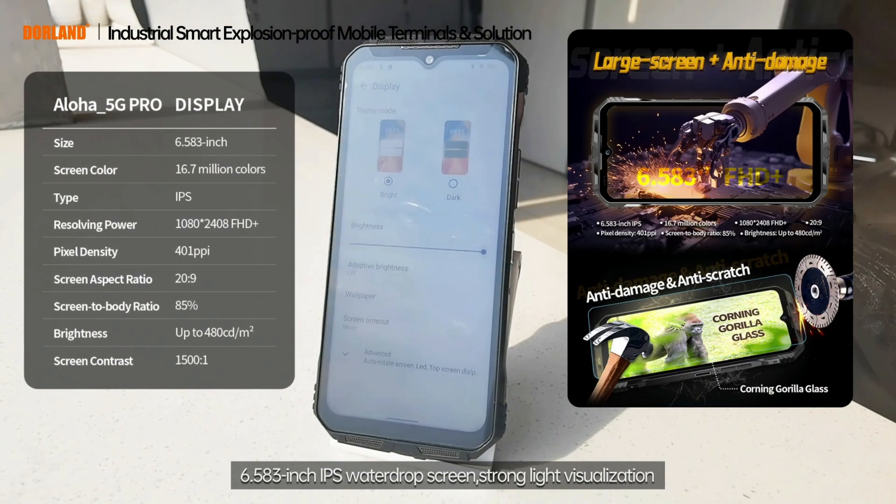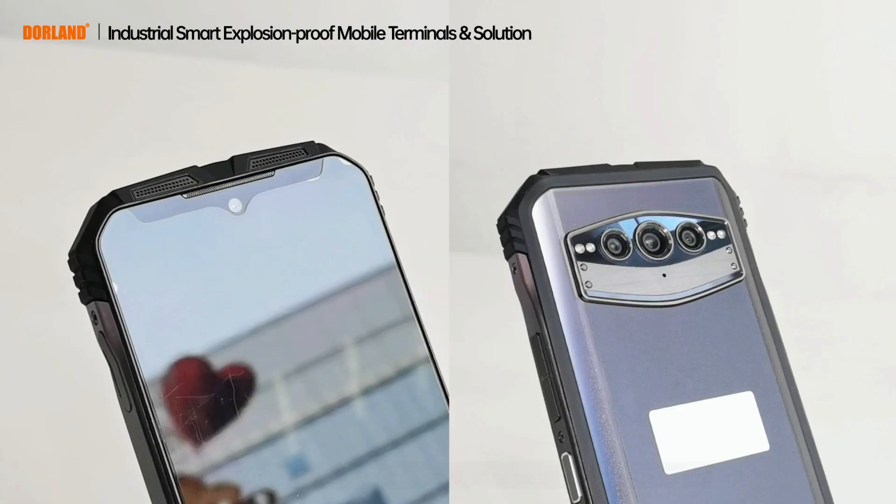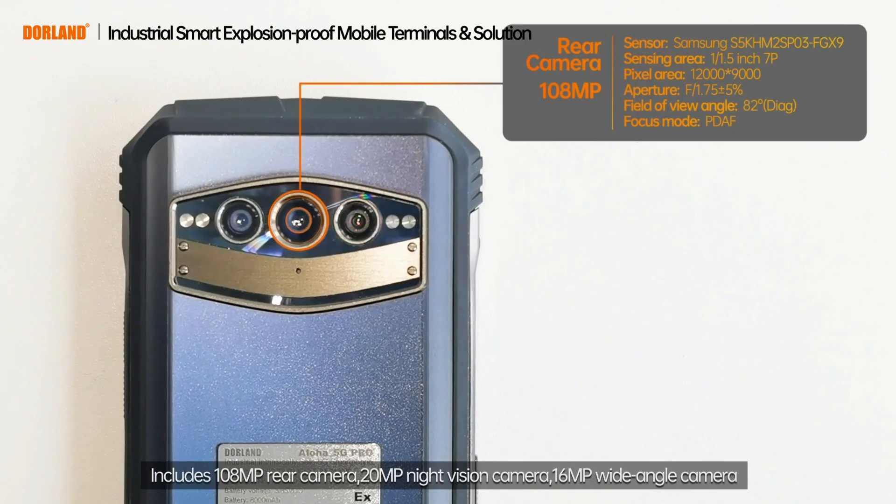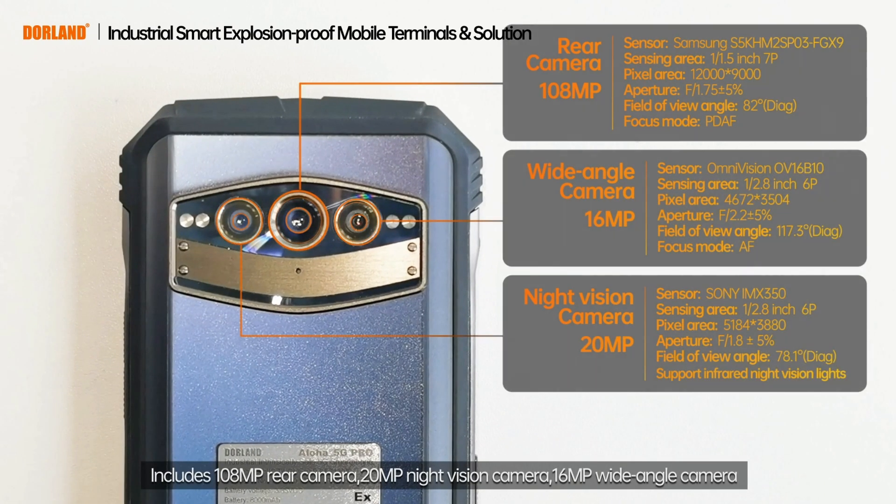Features a 6.583-inch water-drop screen with strong-light visualization. Front camera at 32 million pixels, with rear-equipped high-definition 3 cameras.